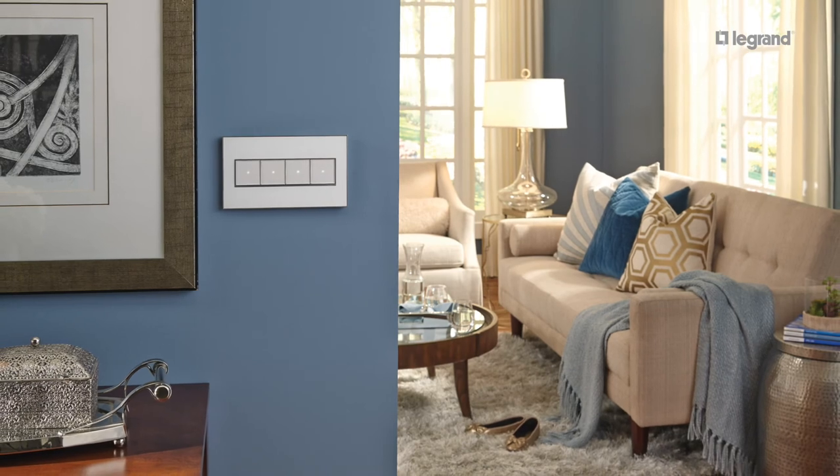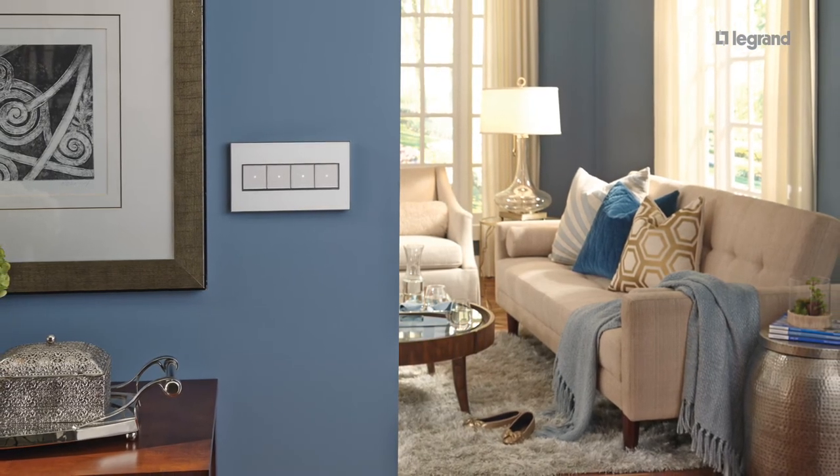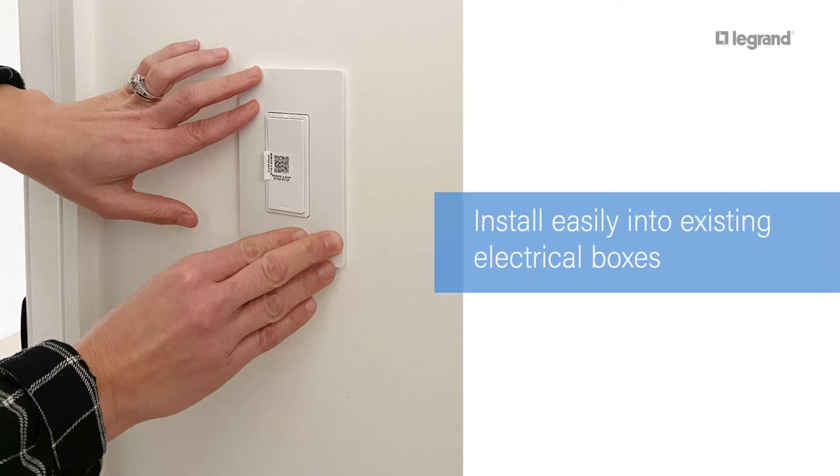The Adorn and Radiant designer devices also easily replace any standard switch or outlet with installer-friendly details like narrow back bodies for a better fit, or the extra long through-body straps for help positioning devices during install. And this is all offered with the reliable quality Legrand is known for.